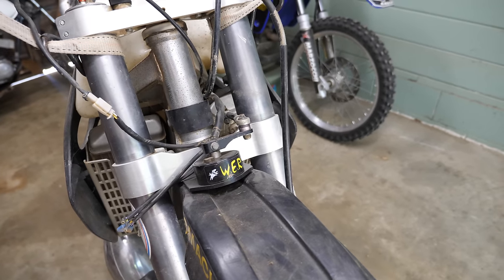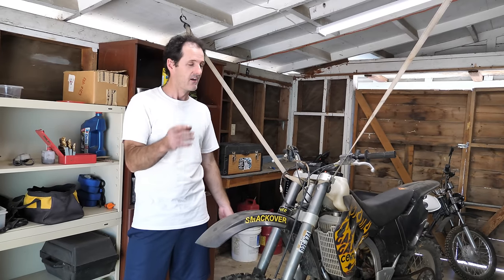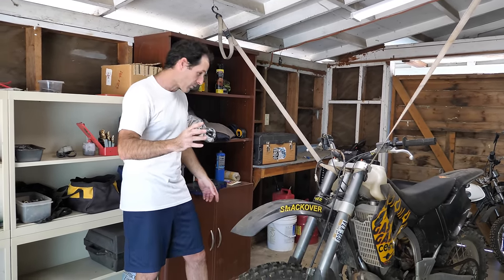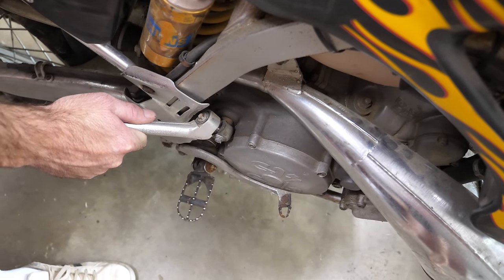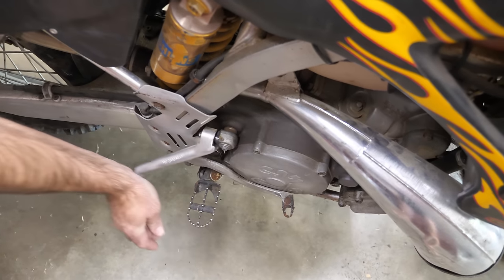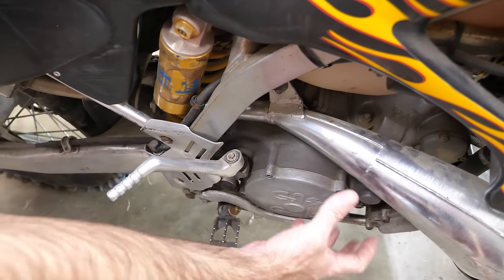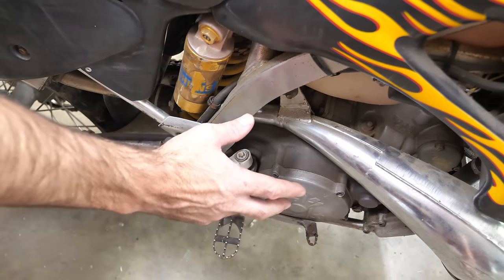So do you have a flavor now for what we're dealing with? Let's talk about the mechanical state of things as far as I can tell. Number one, it's a great sign that the motor turns over and has good compression. I also don't hear any crunchy, grindy, bottom-end noise. So I feel like there's a good chance the engine will run.